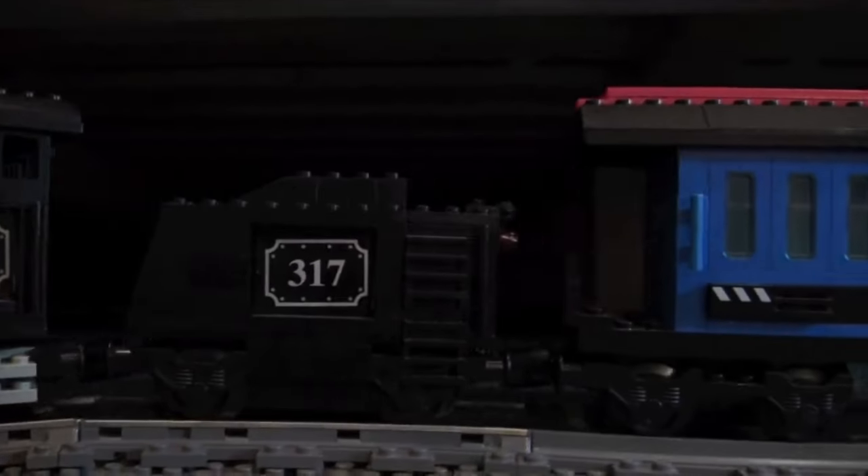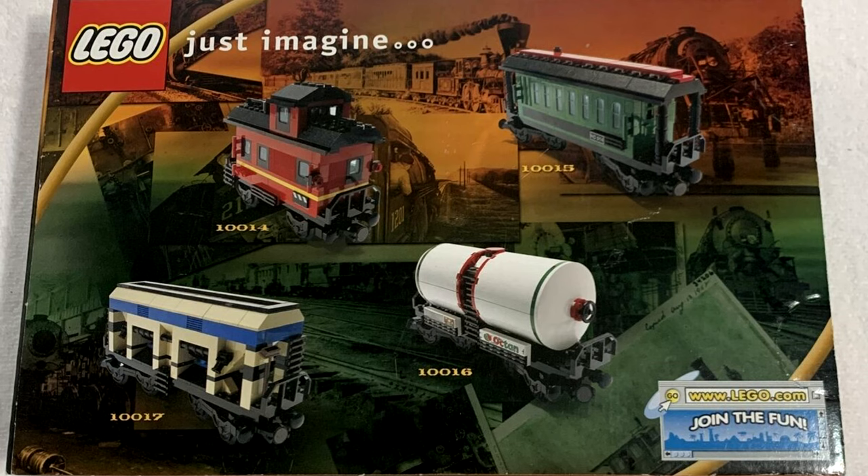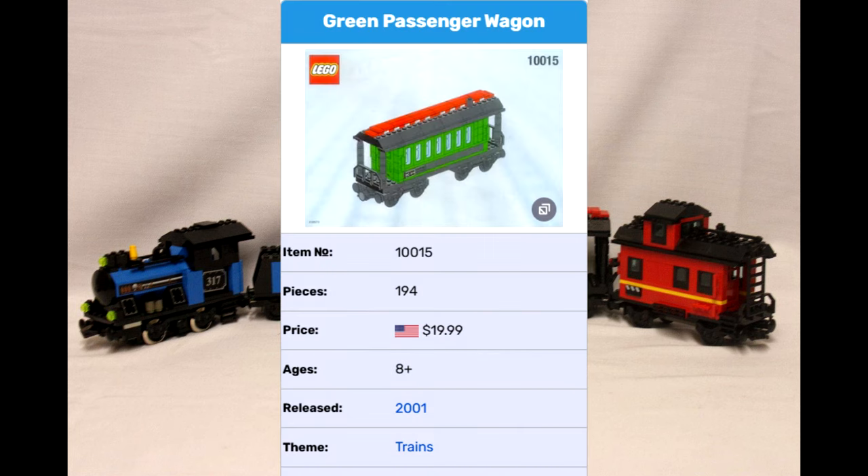They all look really nice and are mostly based on European designs. They also have two coaches in this line of trains, but only one was available separately. We will look at that in a bit. For now, it was a green, generic-looking passenger car, which also retailed for $20.